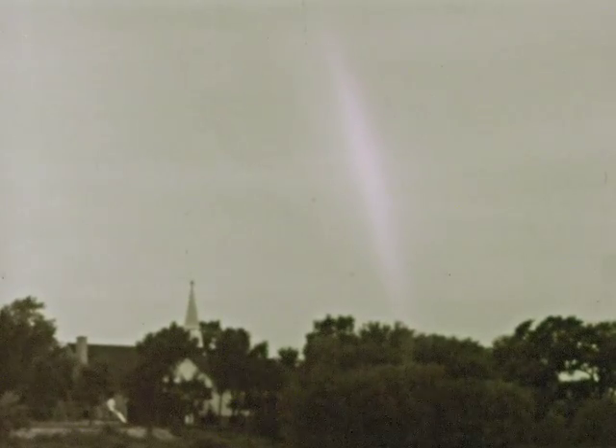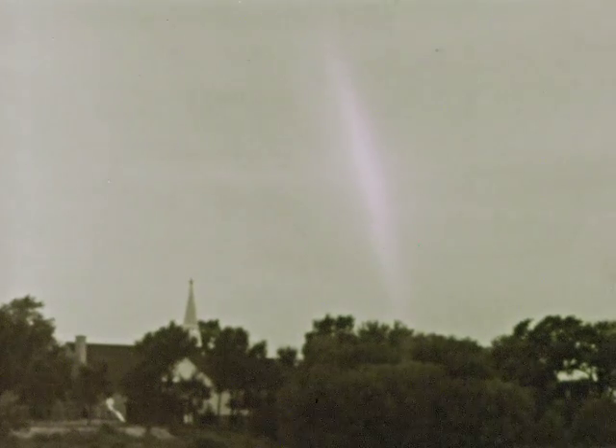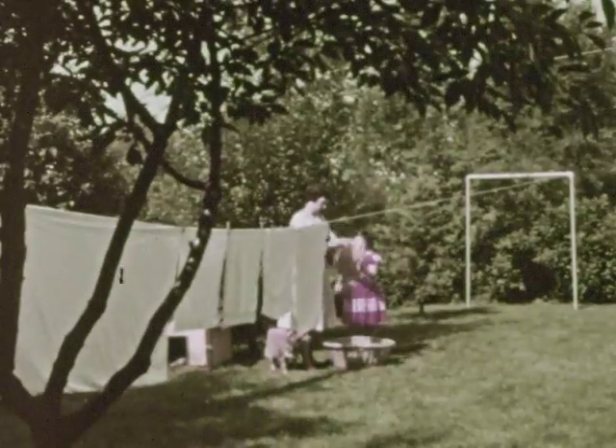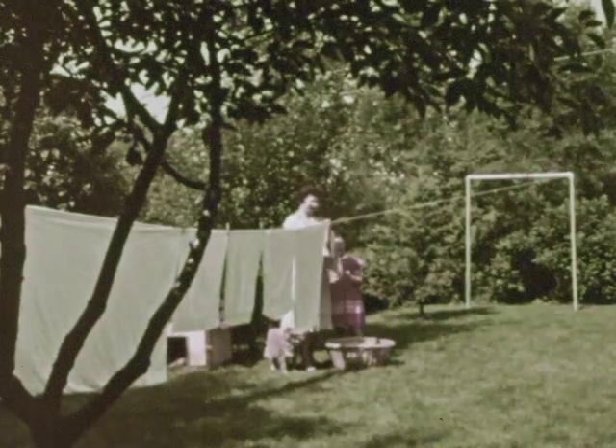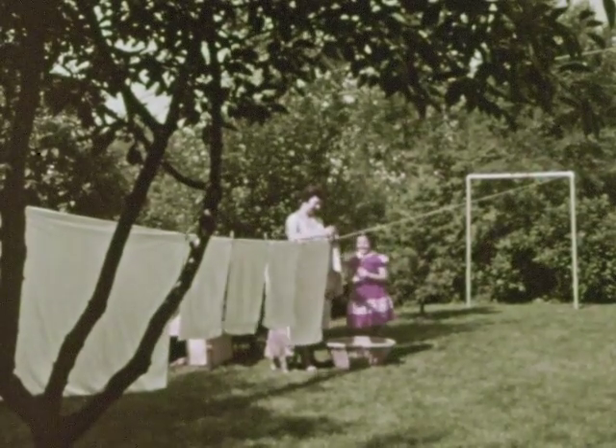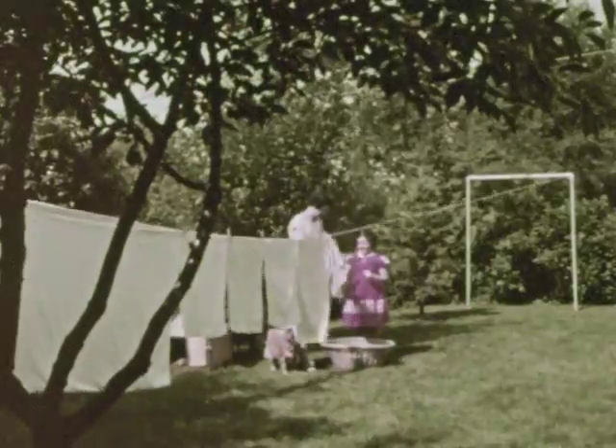If you've ever seen a rainbow, you've seen a very good example of refracted light. Do you remember some of the things we've learned about light? We've said that all light is much alike in many ways, whether it is sunlight or artificial light.